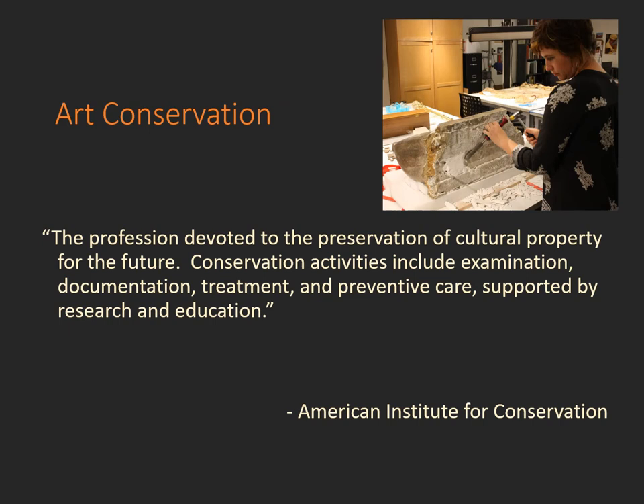The field of art conservation is the profession devoted to the preservation of cultural property for the future. This includes conservation activities such as the examination and documentation of works of art, the physical treatment and preventive care, all of which is supported by research and education. Our professional field puts a high level of importance on understanding that we are looking at things from a broad perspective, not simply restoring a work of art, but using the science and knowledge of materials to really understand a work of art and how to best care for it.